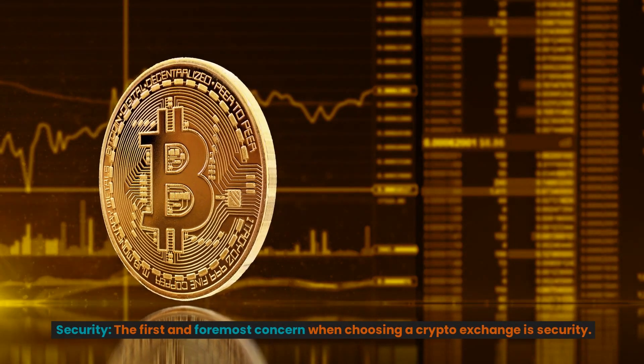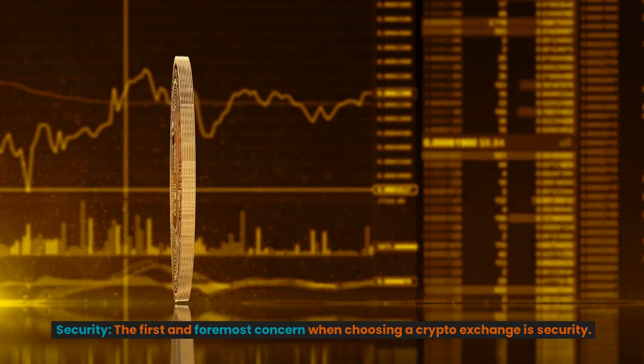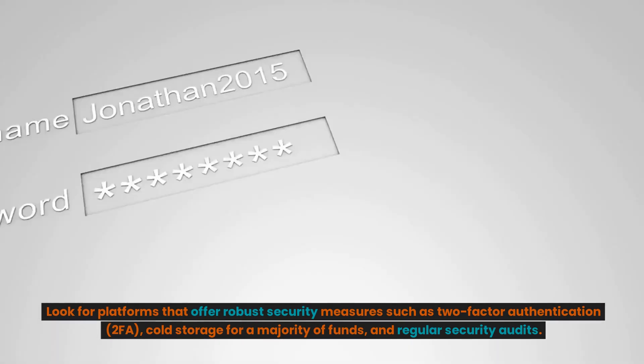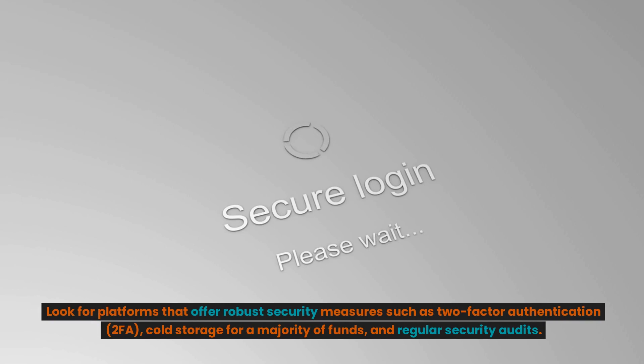Security. The first and foremost concern when choosing a crypto exchange is security. Look for platforms that offer robust security measures such as two-factor authentication (2FA), cold storage for a majority of funds, and regular security audits.